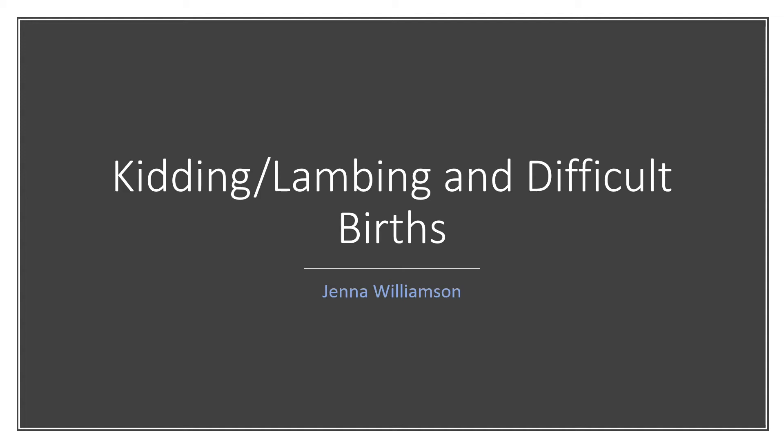Today I'll be talking about kidding and lambing and difficult births. Most goats can give birth without human help, but if you plan on raising goats or lambs as part of your lifestyle, you need to know the basics of kidding and lambing so you can help when you have to, and understand some other difficult birthing complications that may arise.